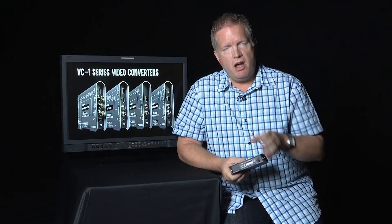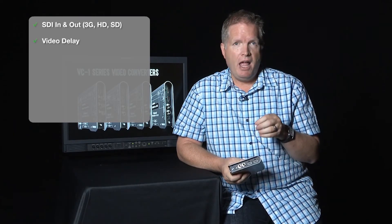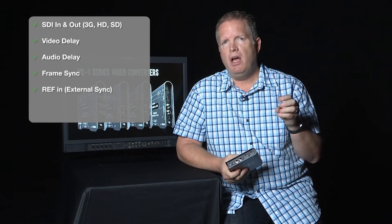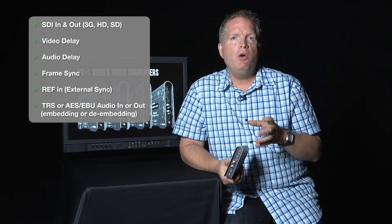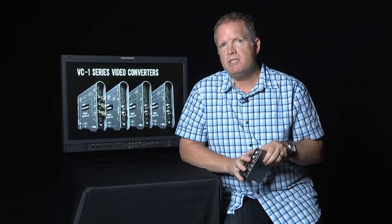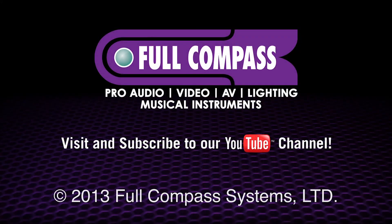Just to summarize and conclude: it supports the full 3G family level A and B, video delay, separate audio delay, frame sync reference, as well as both embedded and de-embedded audio on the balanced analog side as well as digital side. When you look at that list, no other converter at this price point can check off those features. For more information, make sure you talk to your FullCompass sales specialist today. Thank you.